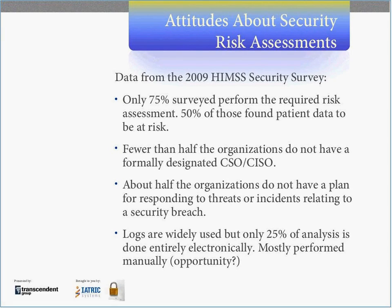As we look at logging, the good news is that logs are widely used. But only about 25% of the respondents use an automated tool for the analysis. That means we're spending a majority of our time performing manual reviews of those logs, and I'd ask those organizations if this is the best use of their resources, or if there is an opportunity to use an automated tool like Security Audit Manager.